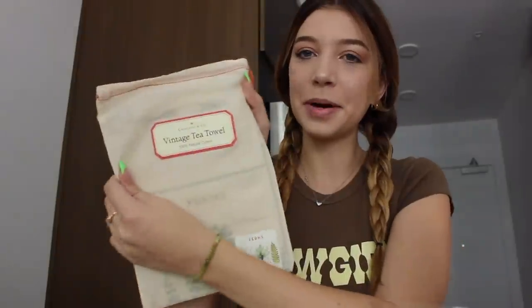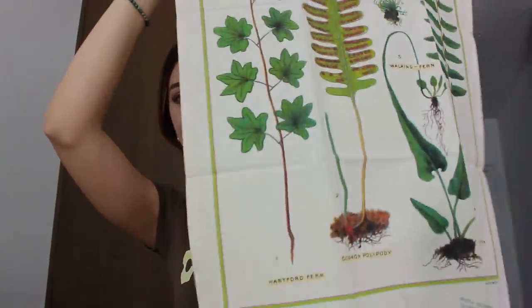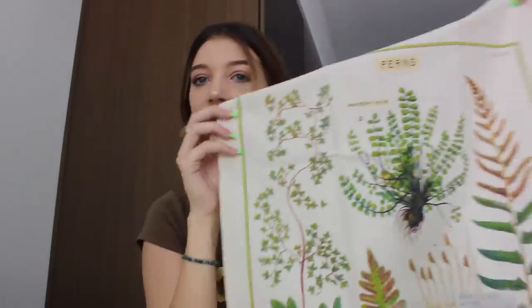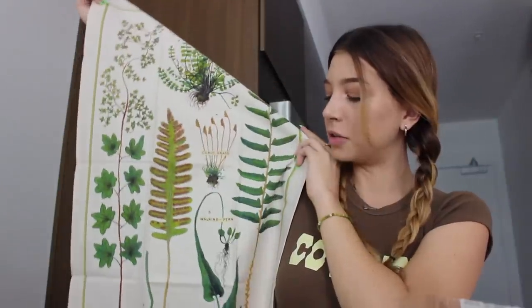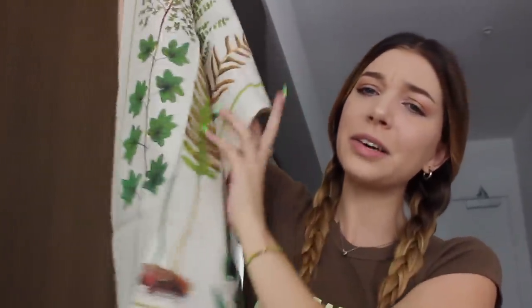This is another poster — it's a vintage tea towel. It has these ferns so I was thinking this could go perfectly by my kitchen table. I just wanted to get a bunch of new posters because I feel like that's really what made my room personalized. I wanted to get some new posters to start off my new apartment.